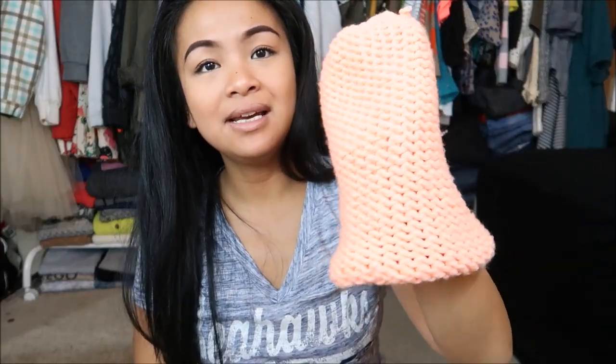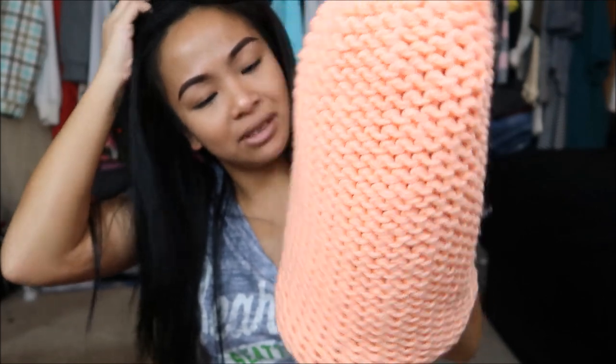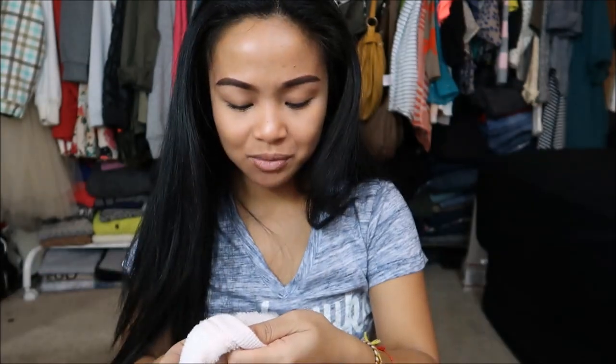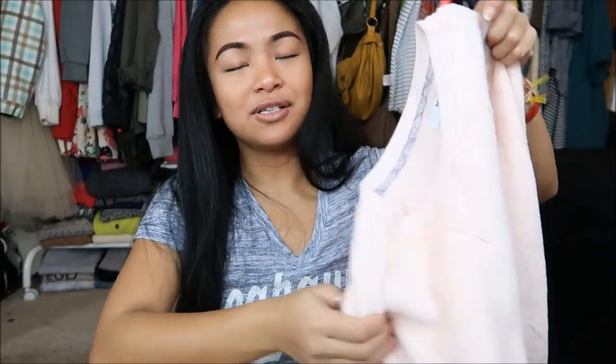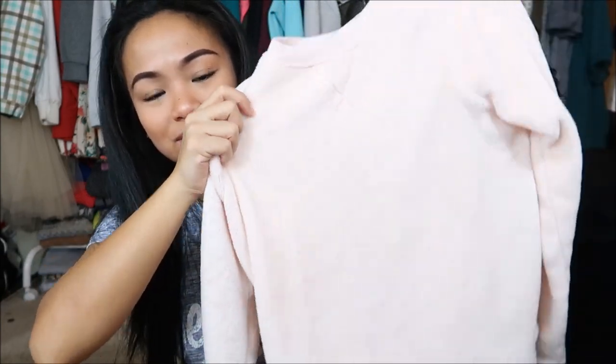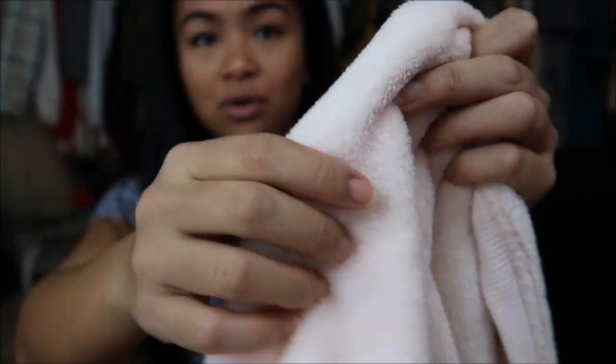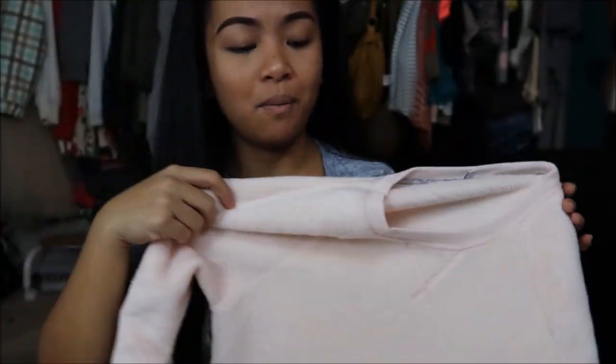The next thing I have is a beanie — really cute, I really like that neon type of color. It makes me look really tan. The last thing I have is by Sonoma in a size small. It is this sweater — it is so soft. I was really drawn to that softness.